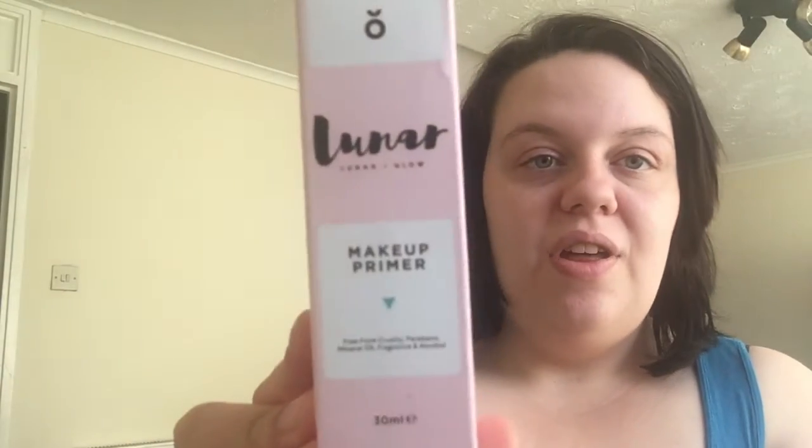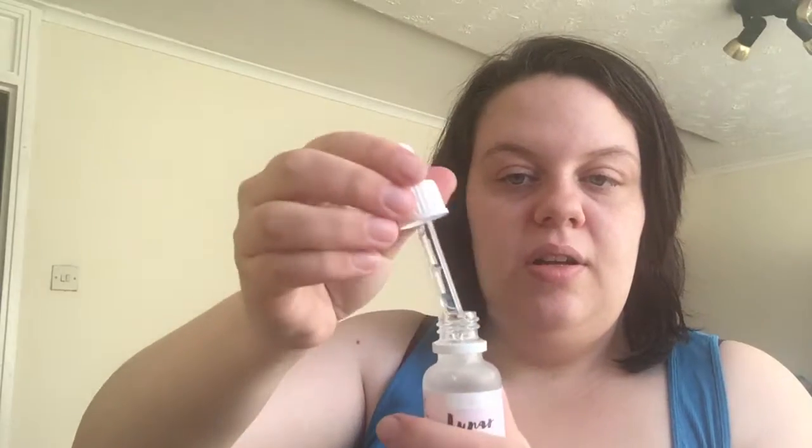I also do Amazon reviews for companies that need to get their product off the ground. I received an email asking if I would do a review for a makeup primer at a discounted price. This is the Lunar Makeup Primer — free from cruelty, parabens, mineral oil, fragrance, and alcohol. It's a 30ml product with a little pipette, so it'll be nice to try when I put my makeup on later.